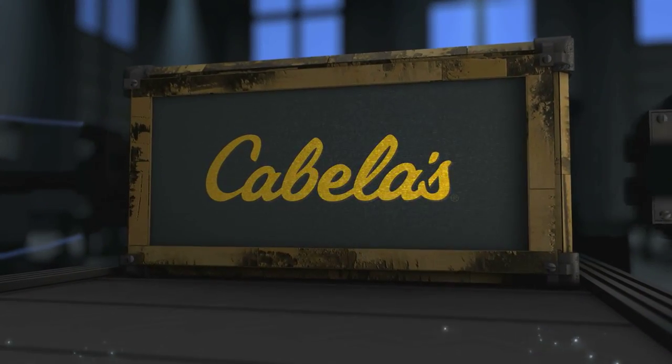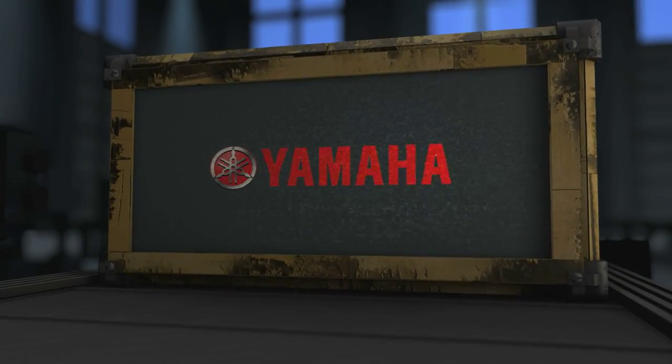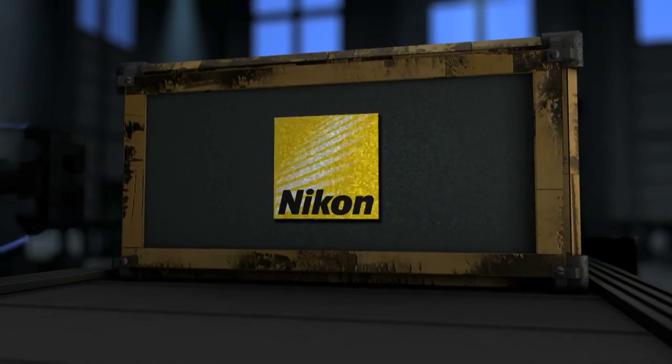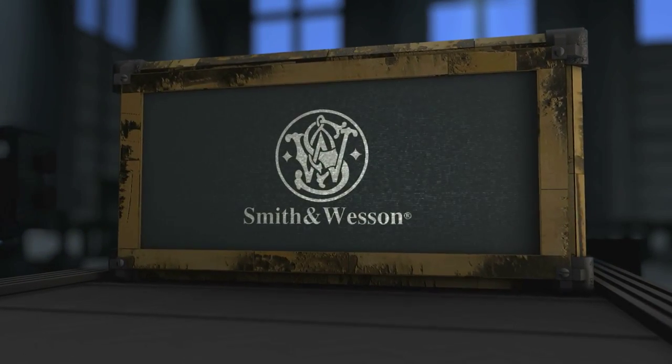Deer Gear is brought to you by Cabela's — it's in your nature. Yamaha ATVs and side-by-sides — we'll get you there. Garmin — the power of simple. Nikon Sport Optics — next generation now. And Smith & Wesson — made in the USA since 1952.